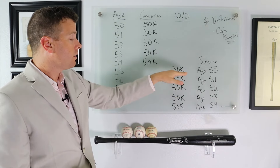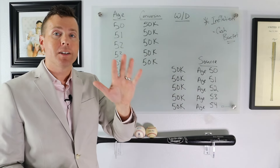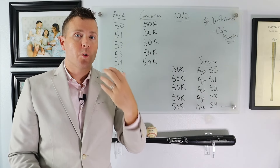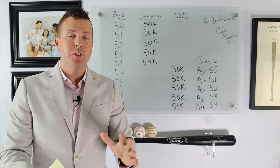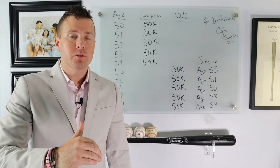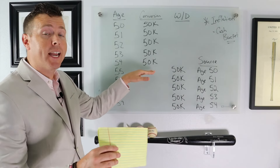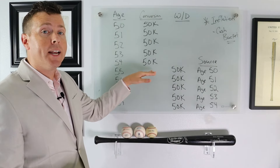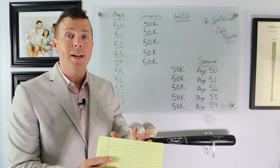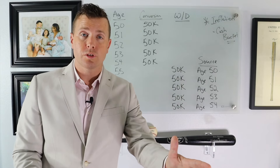Here's how you do it — five years of conversions and five years of income. Remember, the first conversion is the first bucket we're taking for retirement income because it has satisfied the five-year rule. This is a great strategy if you're trying to bridge the gap from one income source to another. Maybe you're retiring at 55 and you want to bridge the gap to 62 for Social Security. You could do this over a seven-year period and have seven years of tax-free income.